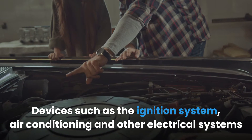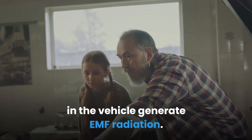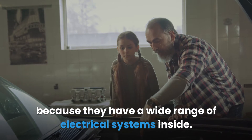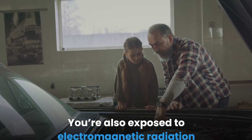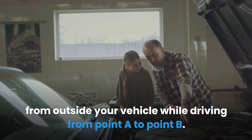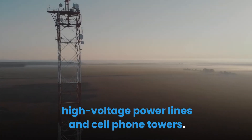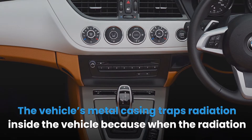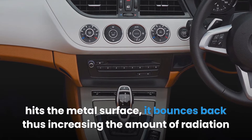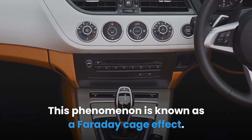Devices such as the ignition system, air conditioning and other electrical systems in the vehicle generate EMF radiation. The dangers of radiation are very high in electric cars or hybrid cars because they have a wide range of electrical systems inside. You're also exposed to electromagnetic radiation from outside your vehicle while driving. The source of the outside EMF radiation is mostly from high-voltage power lines and cell phone towers. The vehicle's metal casing traps radiation inside because when it hits the metal surface, it bounces back — this is known as a Faraday cage effect.